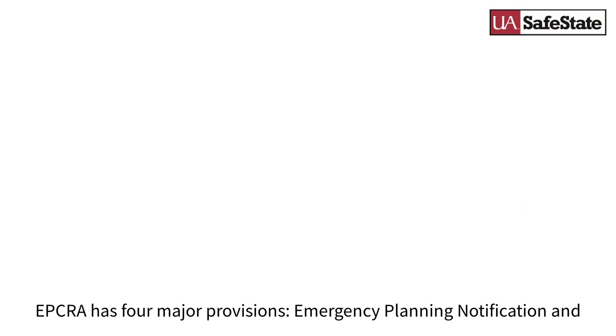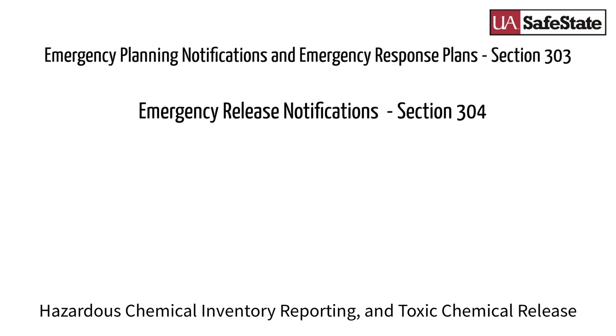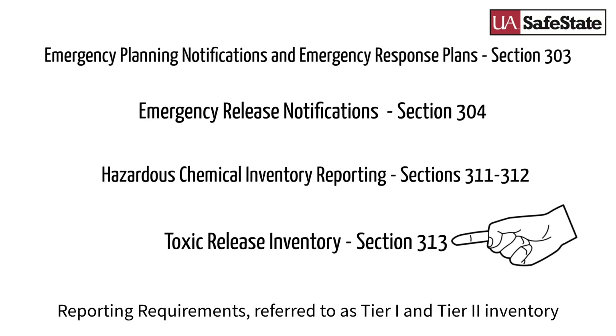EPCRA has four major provisions: Emergency Planning Notification and Emergency Response Plans, Emergency Release Notifications, Hazardous Chemical Inventory Reporting, and Toxic Chemical Release Inventory. This video covers the EPCRA Hazardous Chemical Inventory Reporting requirements, referred to as Tier 1 and Tier 2 Inventory Reporting.